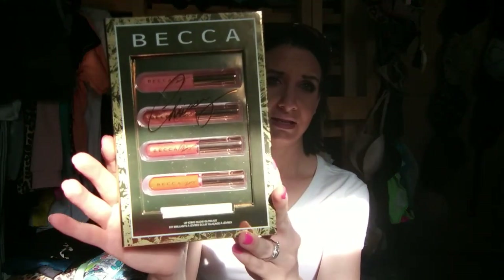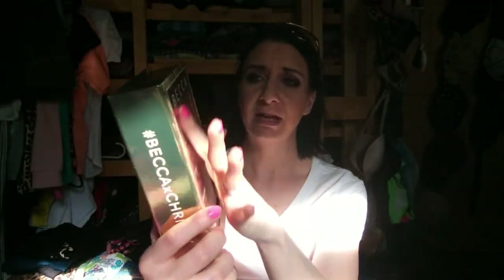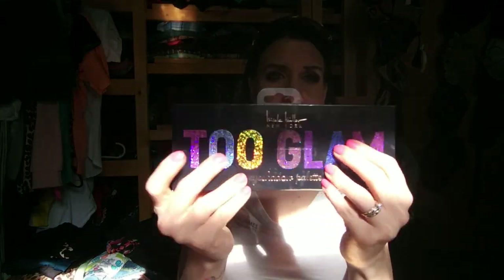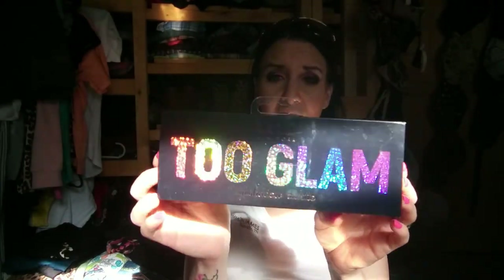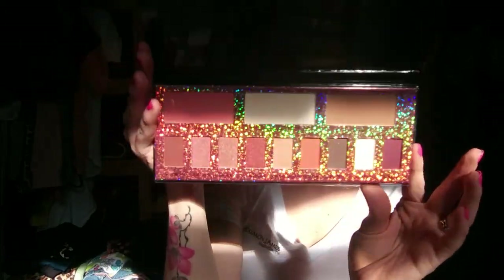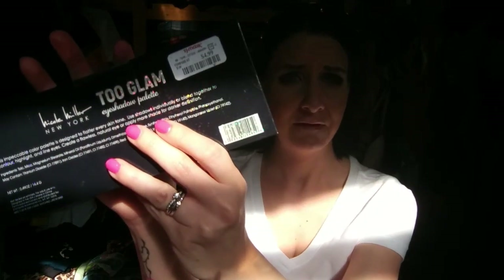Now I got the Becca and Chrissy Cravings Lip Icing Glow Gloss Set - just so gorgeous, look at this packaging. I just couldn't pass this up, this was $7.99. And I even said in my last video that I wasn't normally drawn to Nicole Miller, but I saw this palette - it is the 2 Glam Palette. It's a cardboard one, not metal like the last one I got, but this one just felt like I needed it in my life. It was $4.99.